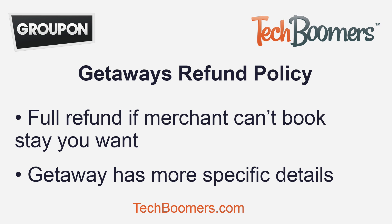For getaways, if you purchase a voucher and the merchant is unable to book the stays you want, or before the book-by date, Groupon will refund your purchase. If you don't book your stay by the book-by date, you'll be unable to receive a refund, but the voucher will still be worth the same amount paid for it, though it can only be used towards the advertised experience only.